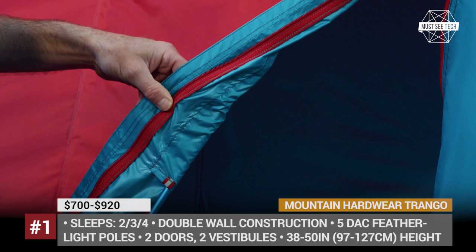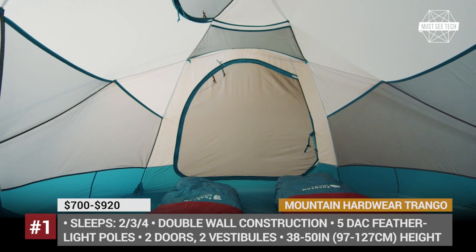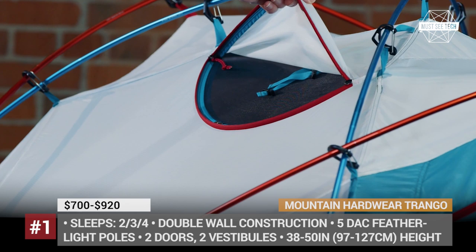Regardless of the chosen size, the tent has two doors and two vestibules. It's made using non-toxic materials, but unfortunately it is not as lightweight as many competitors, weighing from 8.6 to 11.5 pounds.